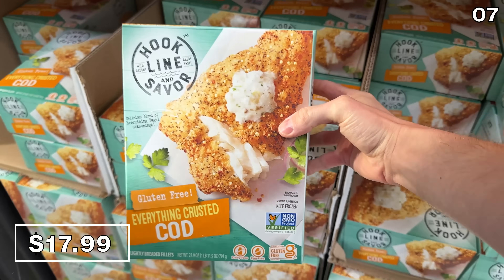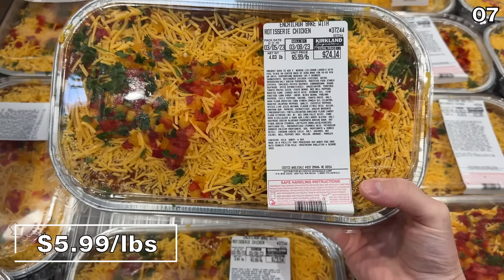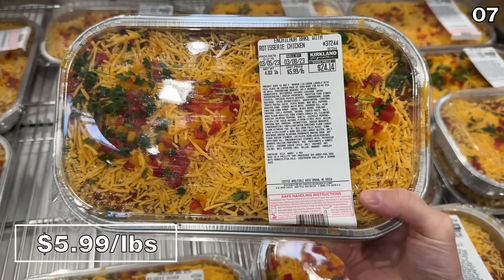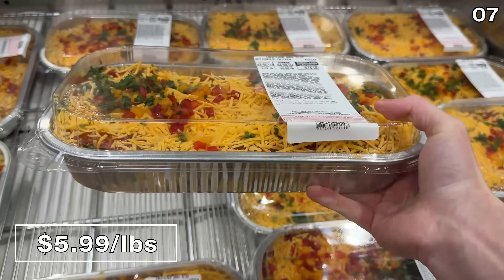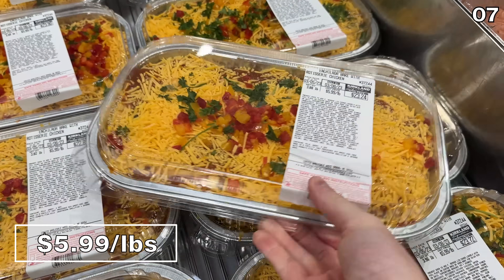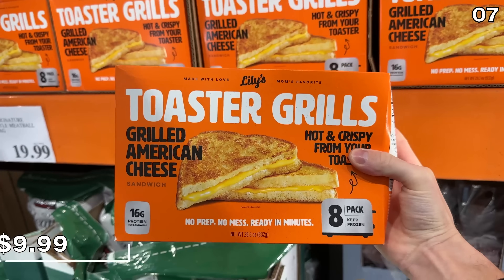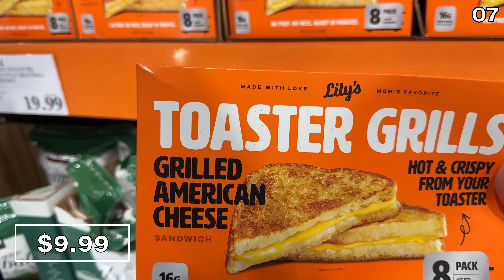Moving on to seafood, everything-crusted cod is $18 for a family-sized box. The cod fillet is covered in that amazing everything bagel seasoning. At $3 off per package until March 12th, this enchilada bake is $5.99 per pound. I have not yet had a chance to sample this, so if you are a fan please let me know in the comment section.